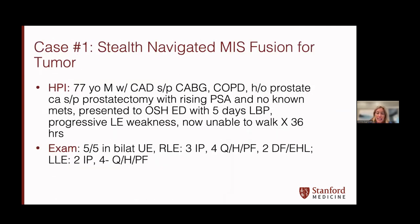I actually use different imaging modalities and different navigation modalities in the operating room. I still use traditional CT-guided modalities such as stealth navigation, which I think is great for minimally invasive fusions. This is a patient who presented to our emergency department — a 77-year-old male with multiple medical comorbidities including cardiac disease and COPD. He had a history of prostate cancer with a rising PSA and no known metastases. He came in with five days of lower back pain and progressive lower extremity weakness, unable to walk for the last 36 hours.